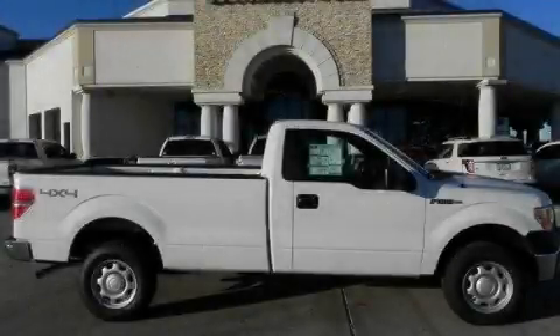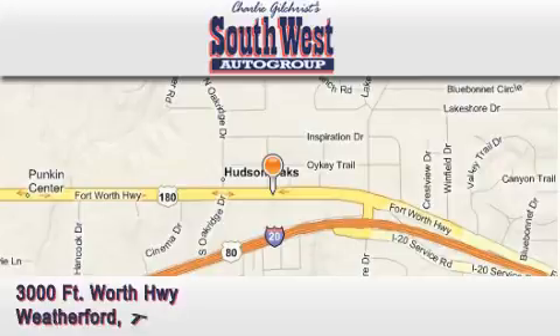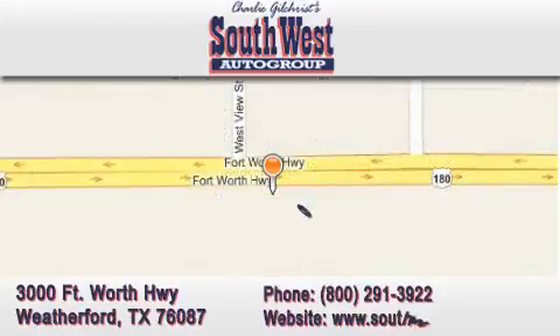Call or visit us right now and arrange your test drive today. SouthwestAutoGroup.com is located at 3000 Fort Worth Highway in Weatherford. Our goal is to exceed all of your expectations to ensure that you return for future visits.